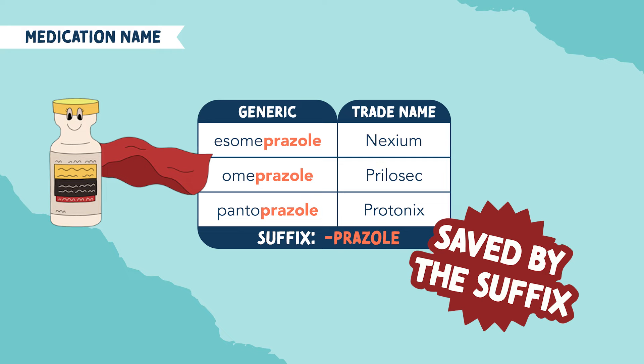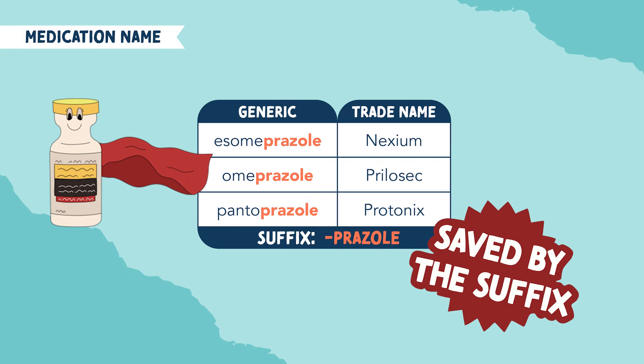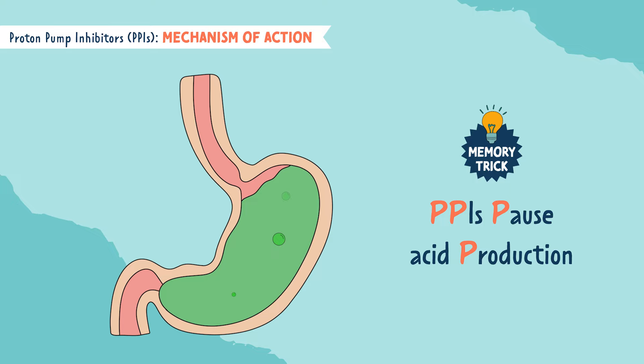and pantoprazole, brand name Protonix. These all end in the suffix prazole. The next P is for pause acid production. PPIs actually inhibit or stop the proton pump in the stomach from producing excess amounts of acid.